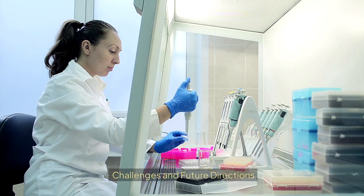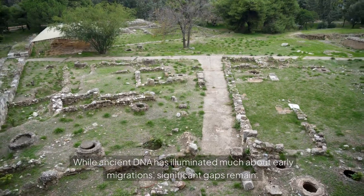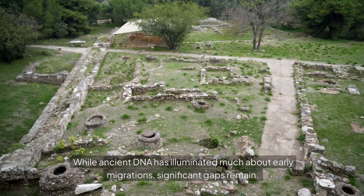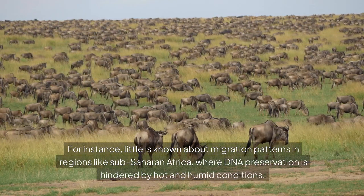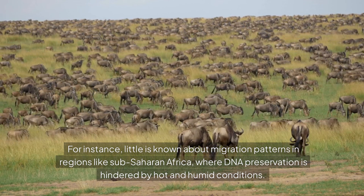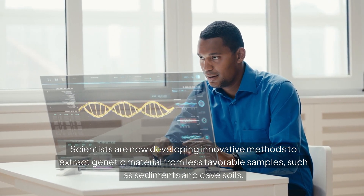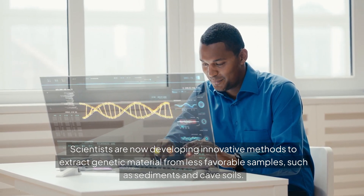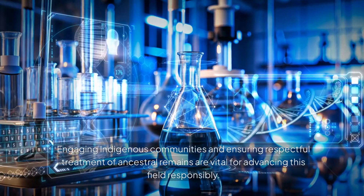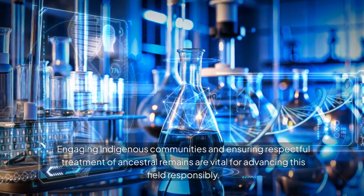While ancient DNA has illuminated much about early migrations, significant gaps remain. Little is known about migration patterns in regions like sub-Saharan Africa, where DNA preservation is hindered by hot and humid conditions. Scientists are now developing innovative methods to extract genetic material from less favorable samples, such as sediments and cave soils. Additionally, ethical considerations are increasingly central to ancient DNA research — engaging indigenous communities and ensuring respectful treatment of ancestral remains are vital for advancing this field responsibly.